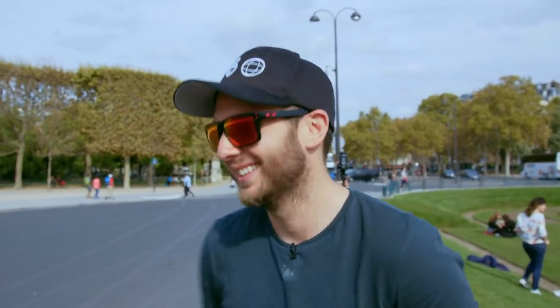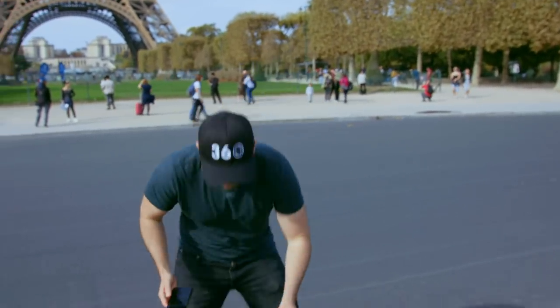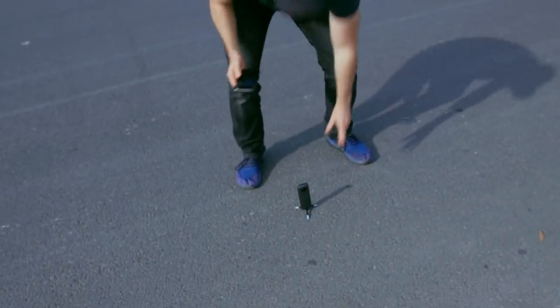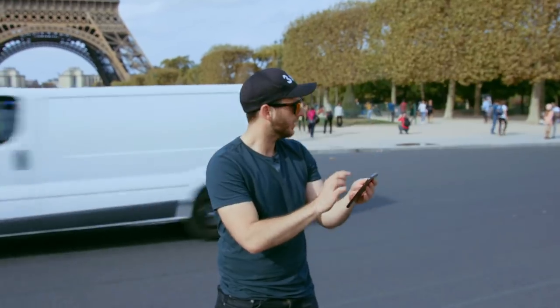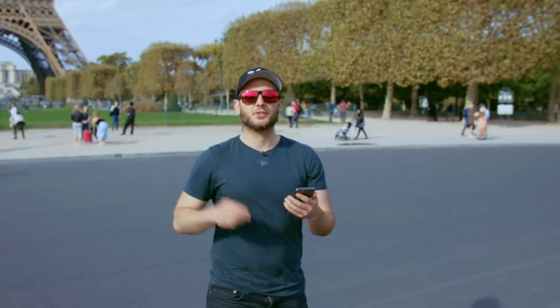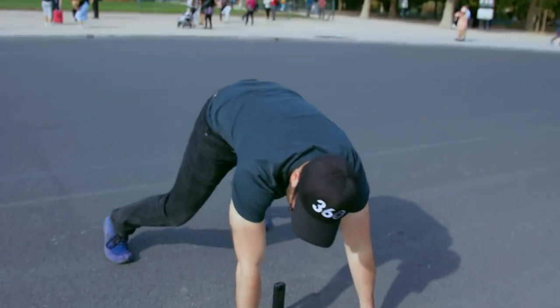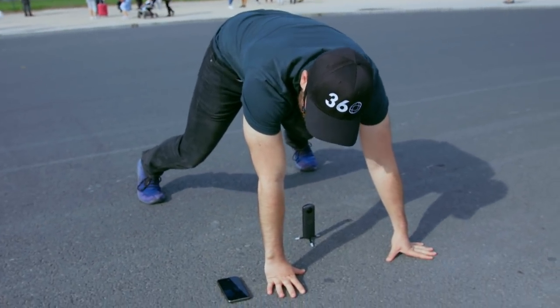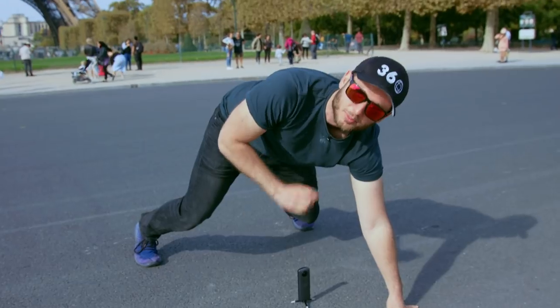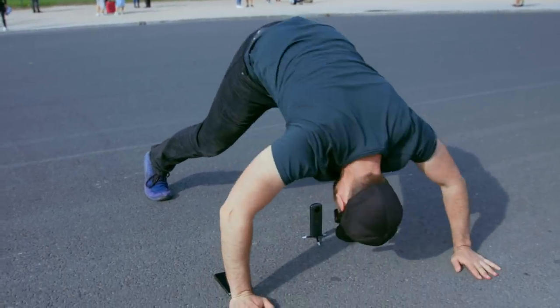I've got a way better idea and that is to do the starfish right next to the Eiffel Tower. Step one: camera goes on the ground — going to turn HDR on. Step two: don't get hit by a car. Step three: put on the self timer so you have time to pose. I like to line things up before I press the shutter button — I want the Eiffel Tower to be as close to my butthole as possible. I think that's looking good right there. Three, two, one.